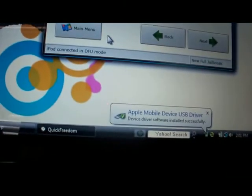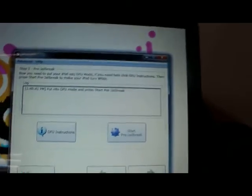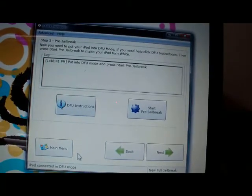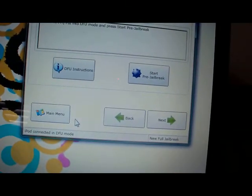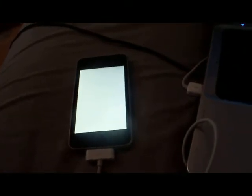Keep holding the button. If you let go, you've got your lovely little driver messages. I did have it right — it just took a little while to register on Quick Freedom. So yeah, now you've got this lovely little white screen. That's okay though, because now you're in pre-jailbreak mode. Now restore your custom firmware.